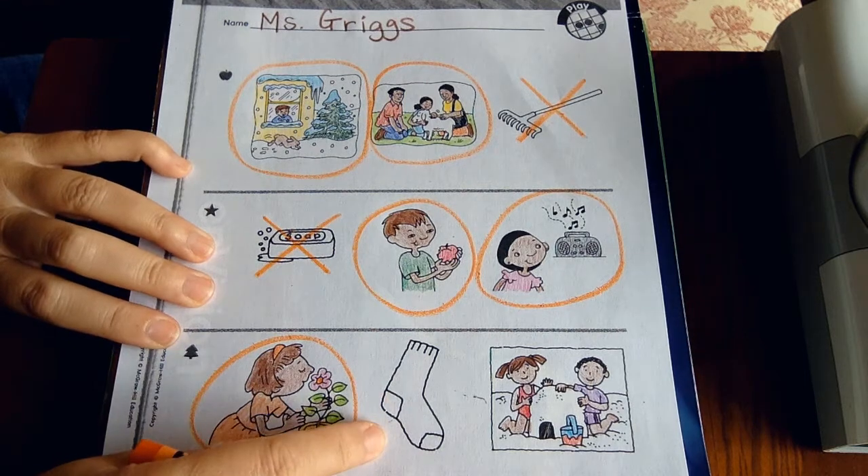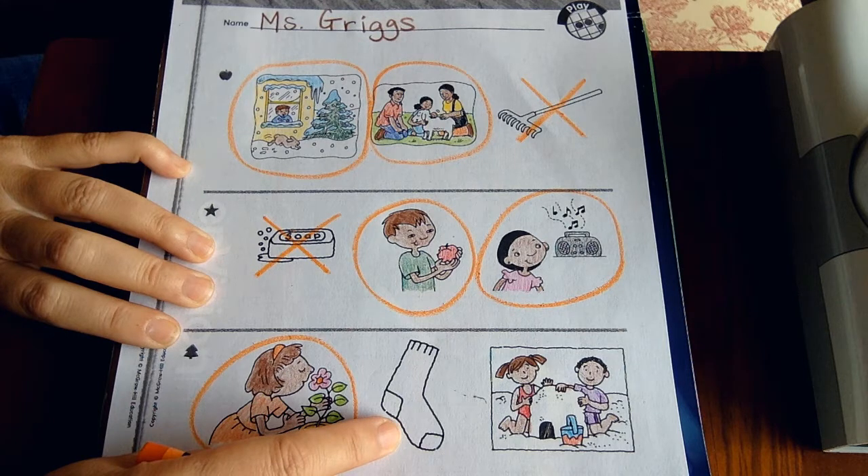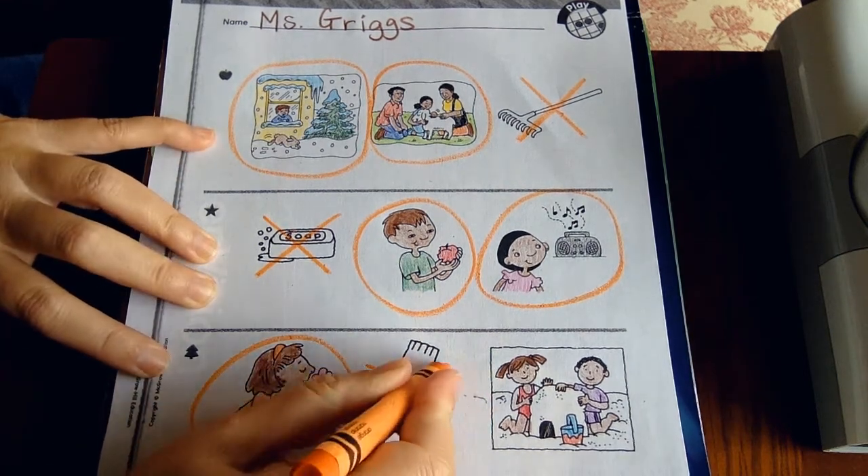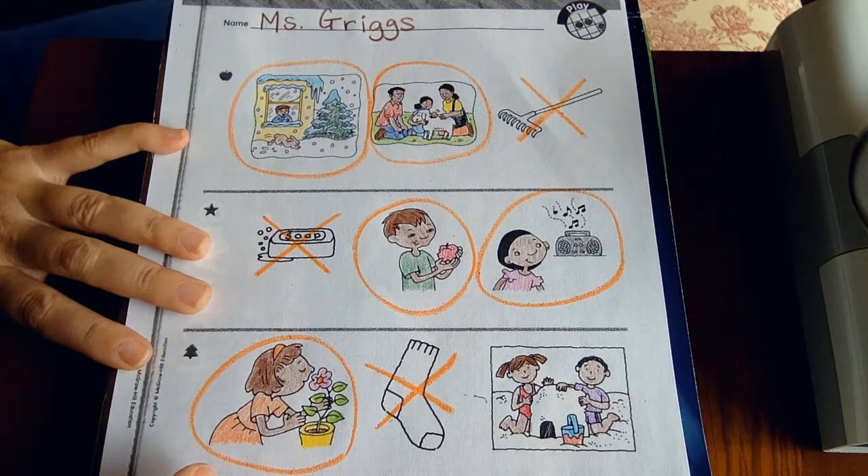I see a sock. Is the sock doing anything? The sock might be stinky, but we don't know because no one's smelling it, touching it, seeing it, tasting it, or hearing it. The sock does not belong today — there's no one showing use of their five senses.